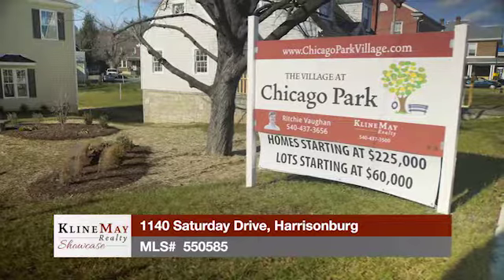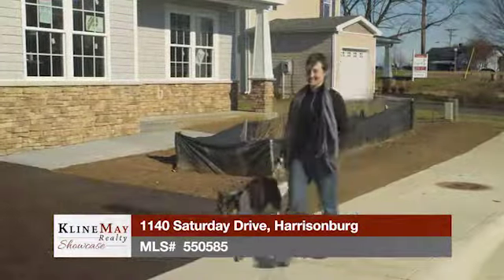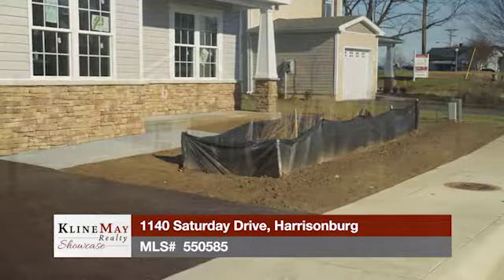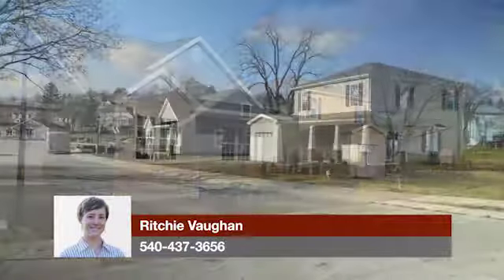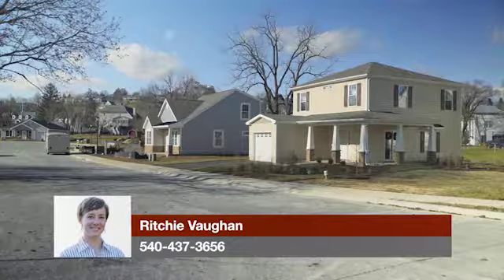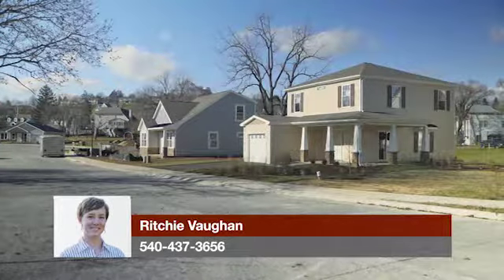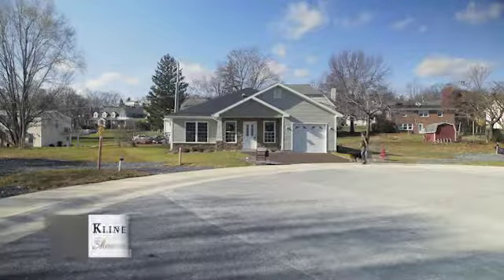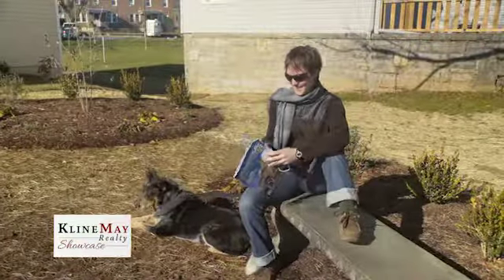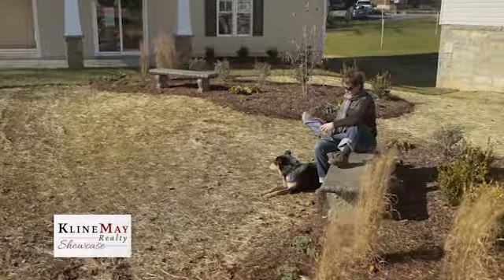The Village at Chicago Park is Harrisonburg's greenest neighborhood. The community's wide sidewalks are lined with small gardens that double as rain ponds and vegetated swales, built to improve the surrounding water quality. The street is paved with permeable concrete to prevent storm water runoff. This community offers all the privacy of a traditional home with the convenience of a townhouse. The neighborhood association takes care of all your lawn care, and homeowners have exclusive access to the neighborhood's three private pocket parks to throw a ball, host a picnic, or just sit and read a good book.